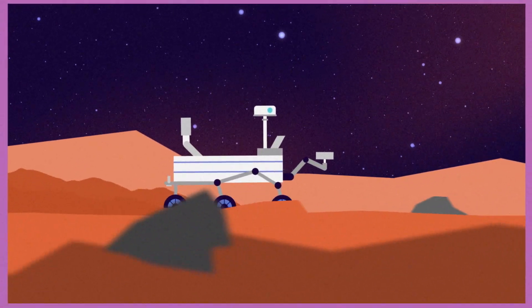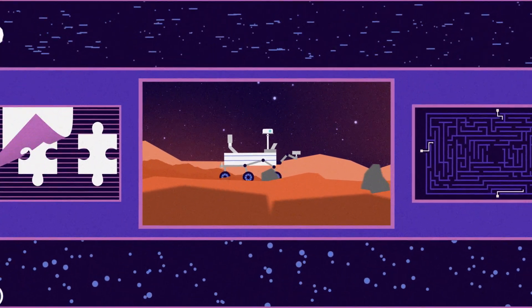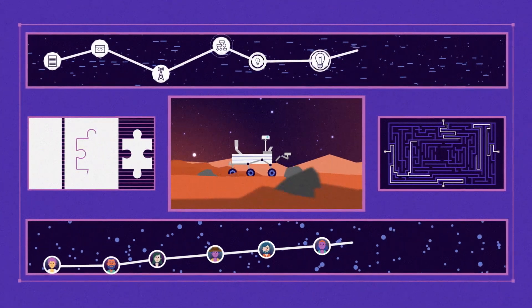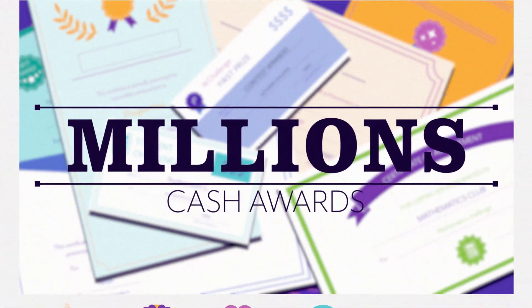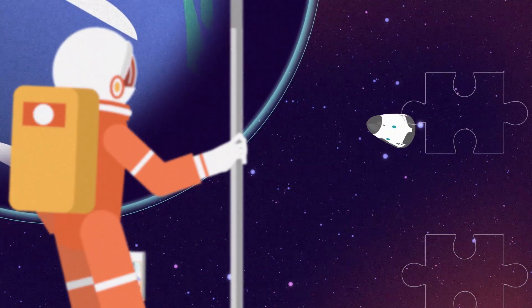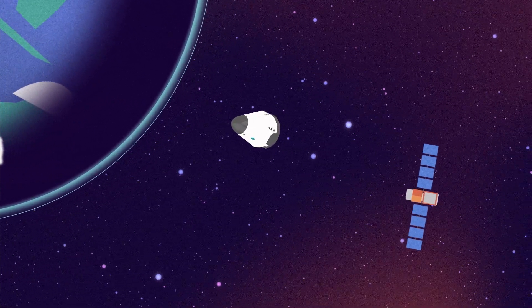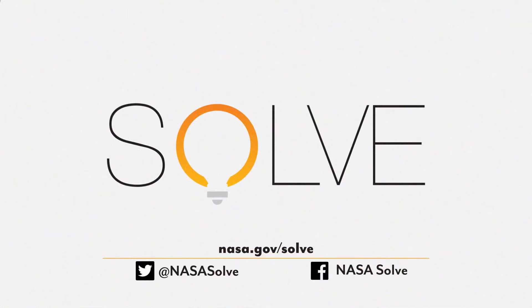The solutions, ideas, and innovations generated by NASA solvers have led to rapid advancements in technology, minimized time spent on research and development, saved taxpayers money, and distributed millions in cash awards while making people aware of the work NASA pursues every day. At NASA, we're solving problems differently — we're finding the best ideas and the brightest minds wherever they are. Learn more and become a NASA solver by visiting us online or connecting with us on Twitter and Facebook.